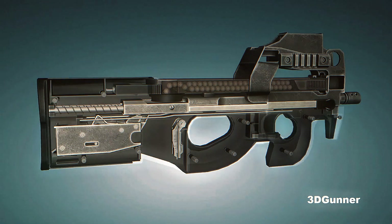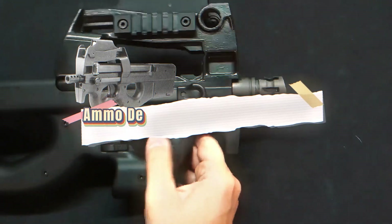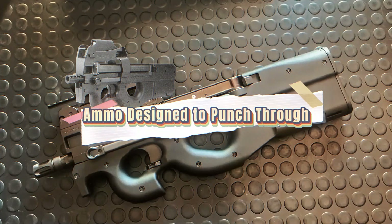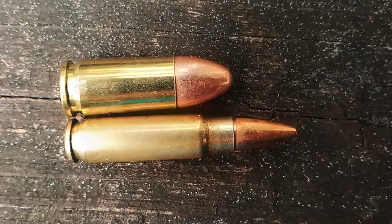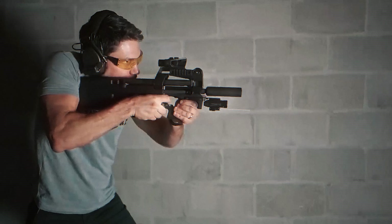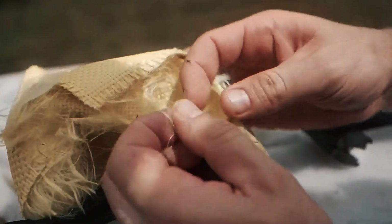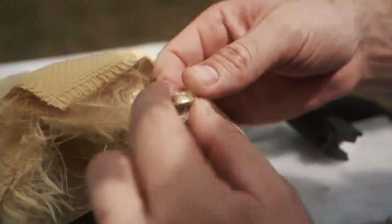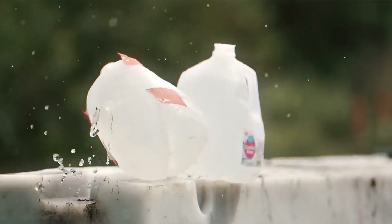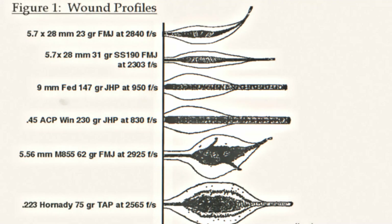The 5.7×28mm round was developed by FN specifically to meet NATO's armor penetration requirement. It's smaller and narrower than traditional pistol rounds, but what it loses in diameter it gains in velocity — most variants travel at 2,300 to 2,800 feet per second depending on barrel length and load. The projectile has a steel or aluminum core optimized for defeating Kevlar and similar materials.